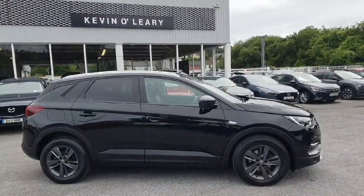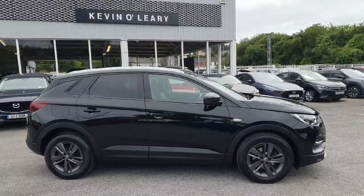This Opel Grandland is available here at Kevin O'Leary's Bandon with low rate finance and no deposit finance.